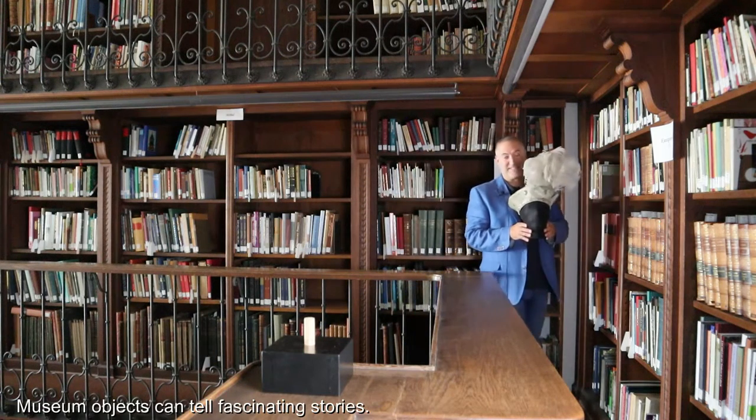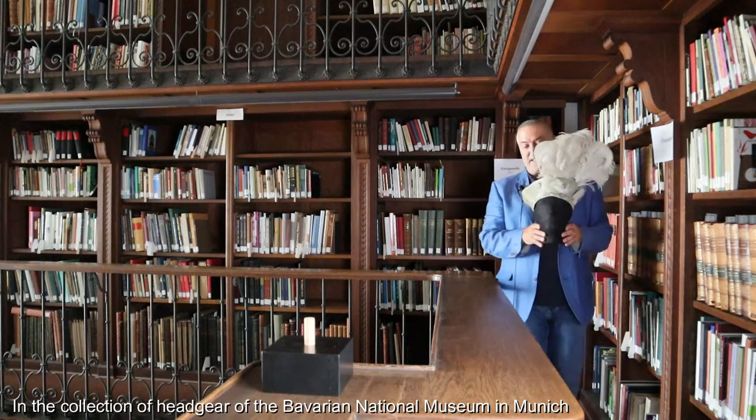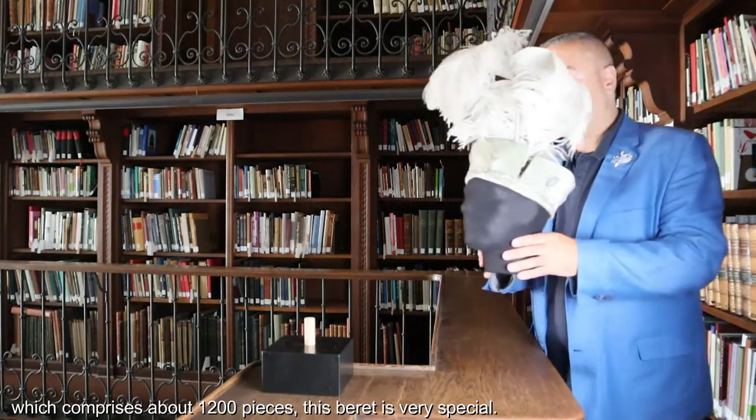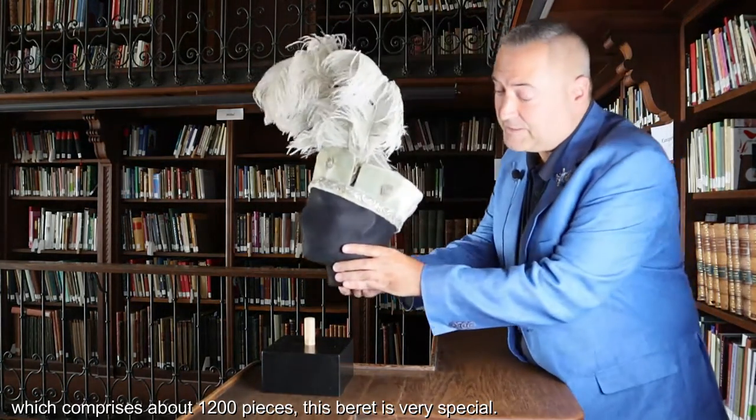Museum objects can tell fascinating stories. In the collection of headgear of the Bavarian National Museum in Munich, which comprises about 1200 pieces, this beret is very special.